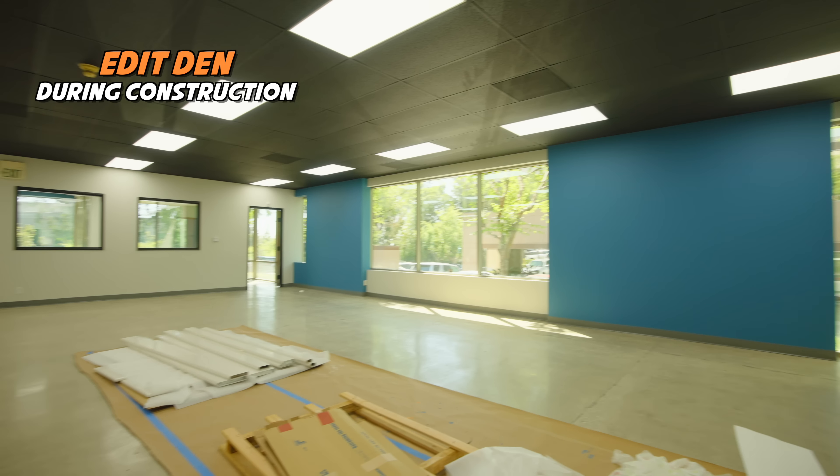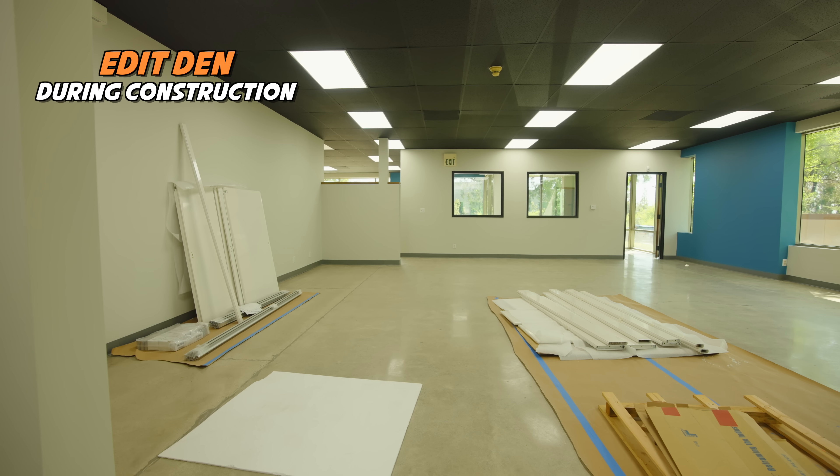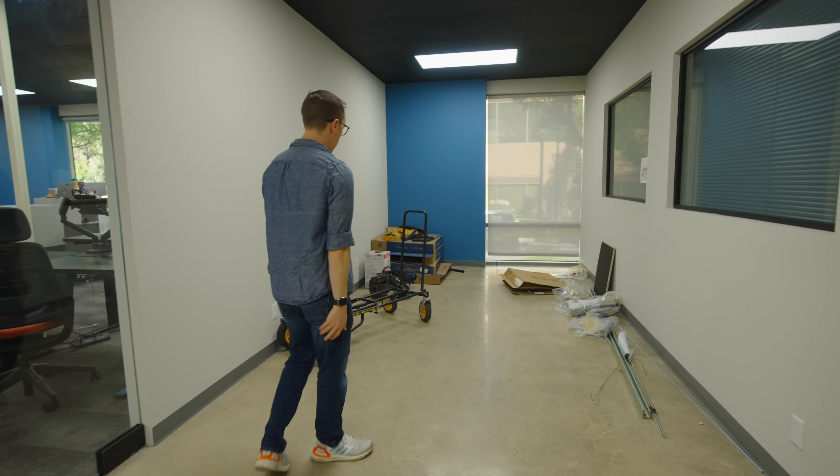So if you come in here, this is all new compared to last time. This area used to just be storage — now it's the edit den where all the editors work. And as you can see, there's a lot of construction equipment around because we're currently in the middle of putting AC in half the building.